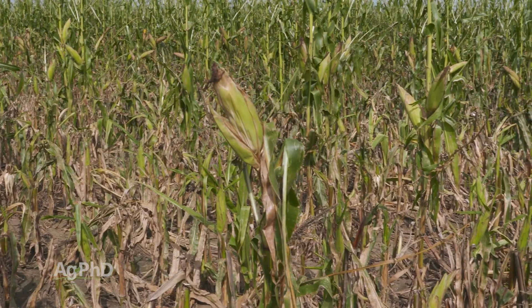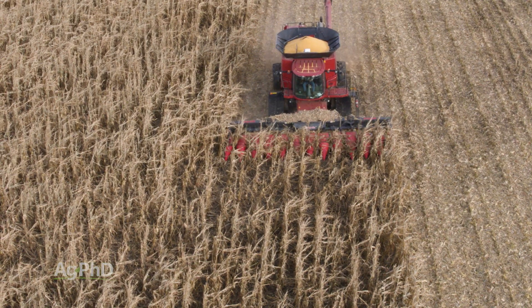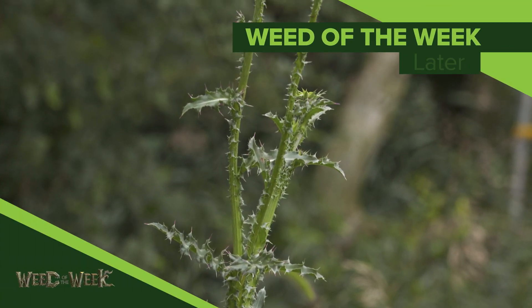Green snap and lodging unfortunately can be a real problem on the farm. Another thing that can be a real problem is our Weed of the Week — can you identify this week's weed?